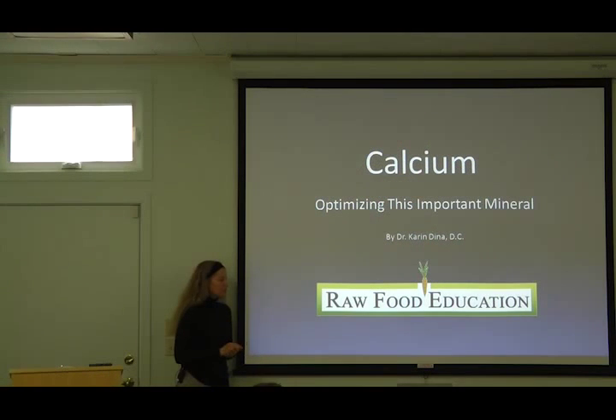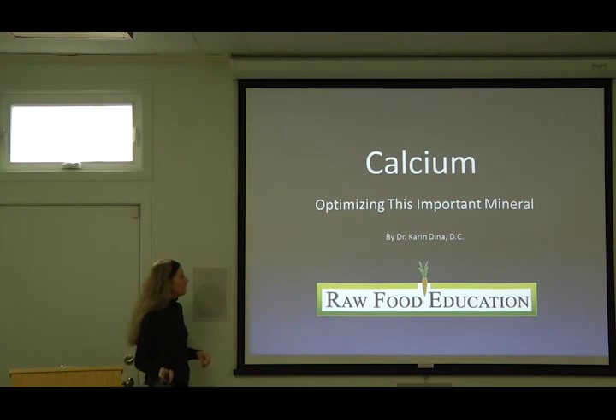It's not just about getting enough calcium — it's also considering all of the other nutrients that calcium interacts with. There are a lot of things we need to consider when it comes to calcium.